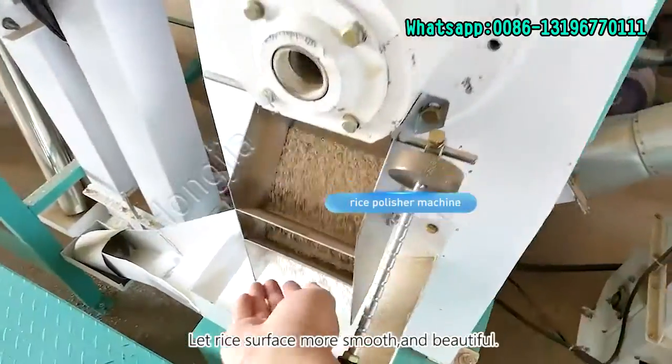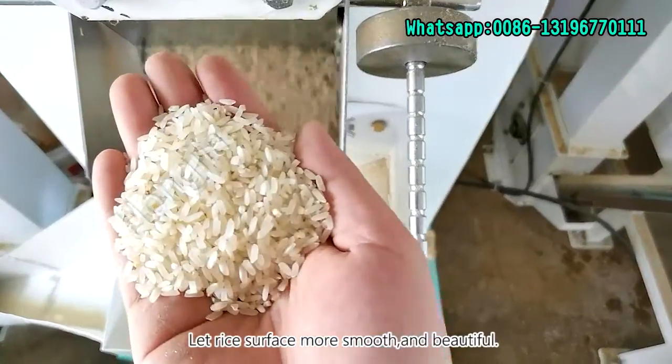And then is the rice polisher machine, which makes the rice surface more smooth and beautiful.